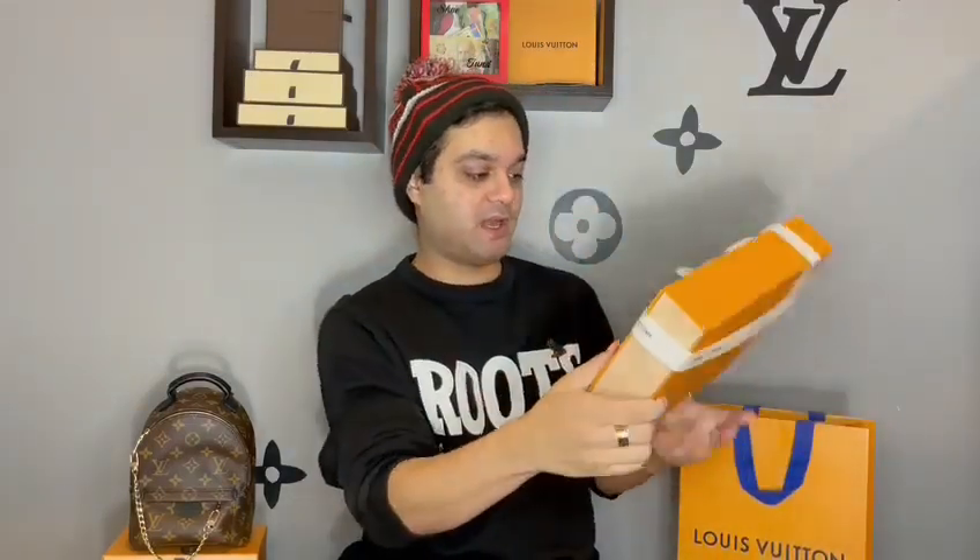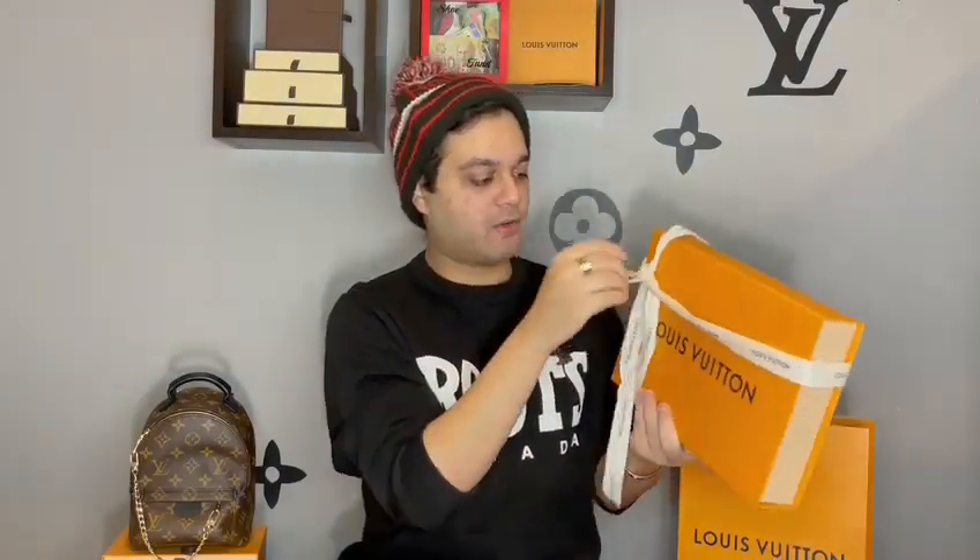This one has a different ribbon — it didn't come with the holiday card or holiday ribbon, but that's okay. I actually don't have one of these ribbons, so I'm going to keep it in my collection. I usually keep all of my ribbons — I'm a huge hoarder. I have a box full of ribbons from all my previous purchases, and I keep little cards too. I just keep everything.